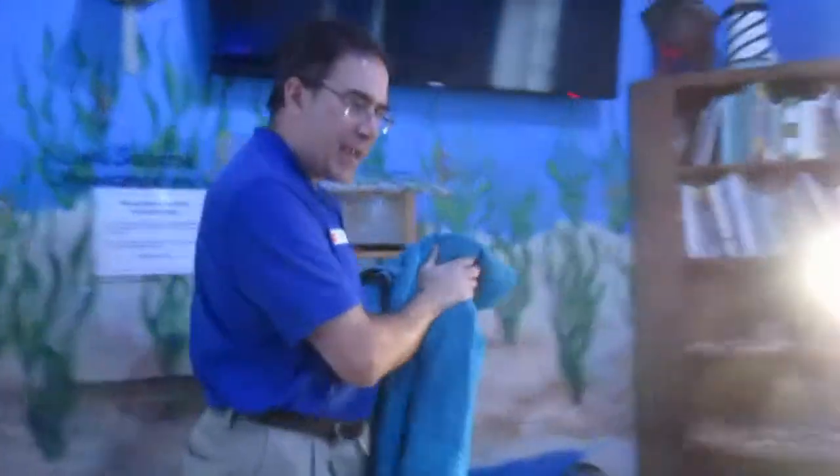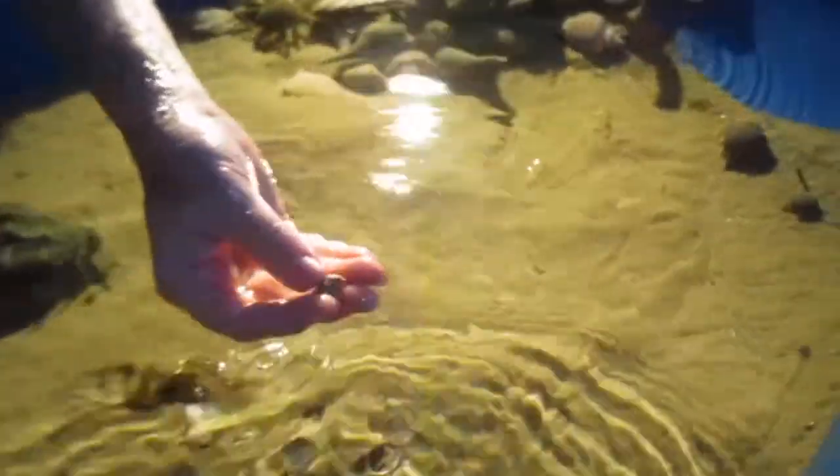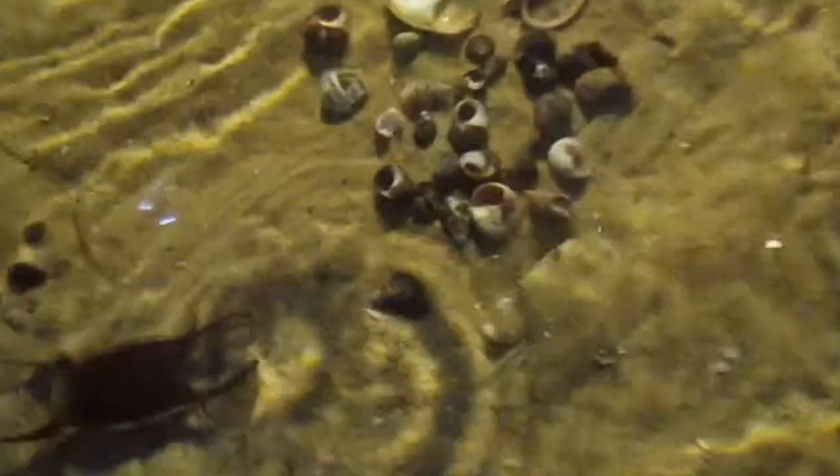We do have some eggs on the wall right here. I'm pretty sure those are from a type of snail in here — probably from one of these smaller ones. This species right here is probably the one that laid those eggs. There's a crab there — I didn't even see that. There's a blue crab in there.